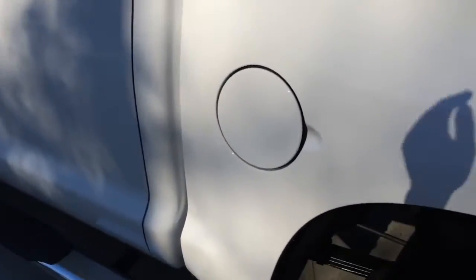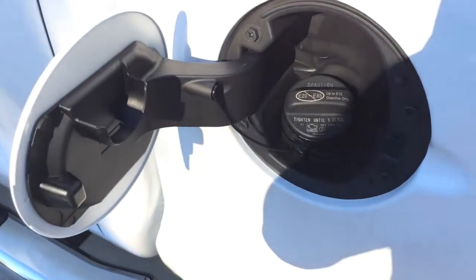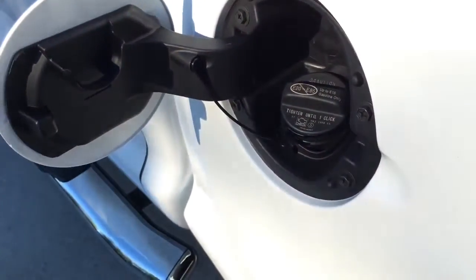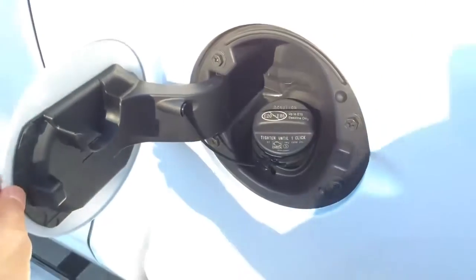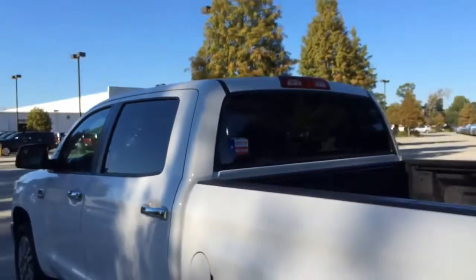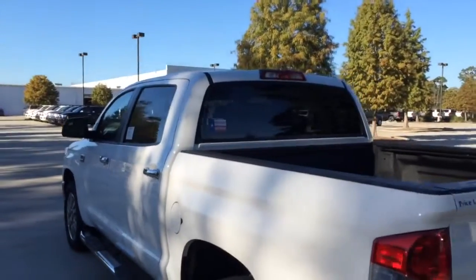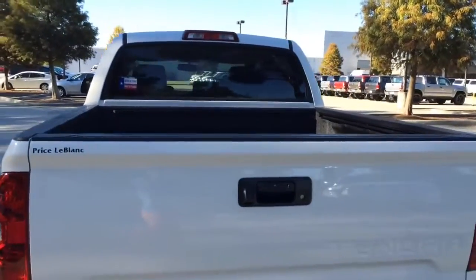The gas cap is located on the driver side. It does not require premium fuel and holds approximately 26.4 gallons of fuel. And once again another look at the bed — it is huge, with plenty of space for your accessories.